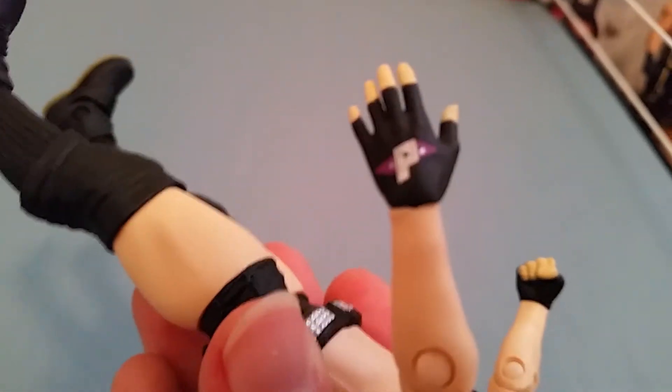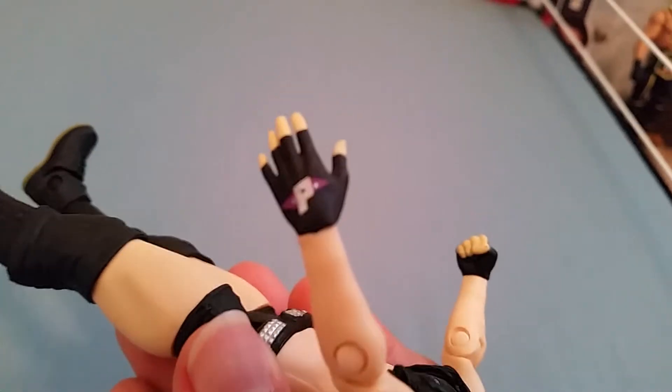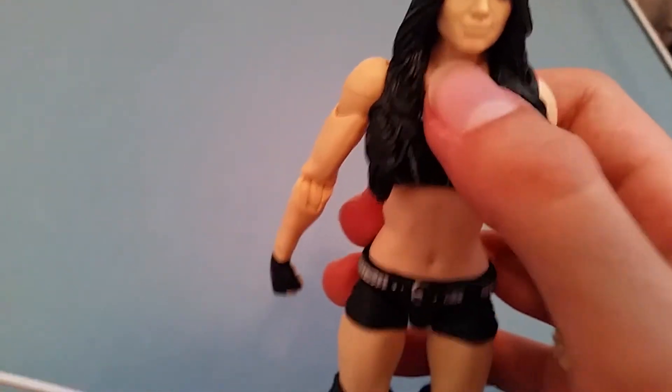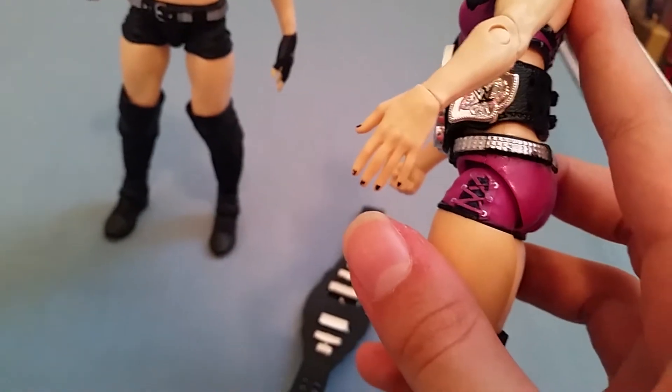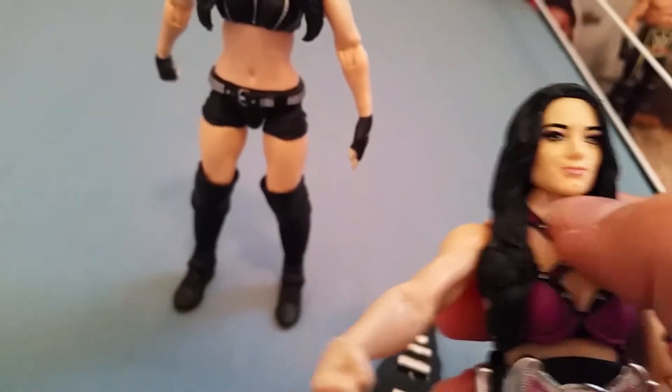One thing that's different: it has gloves with Paige's logo on them — that's new. Now my problems: no painted nails like the Elite 34 had. However, they did change the torso — here's the Elite 34 right now. It has the Divas Championship and the NXT Women's Championship, and yes, they definitely changed the torso and the neck on the new figure.